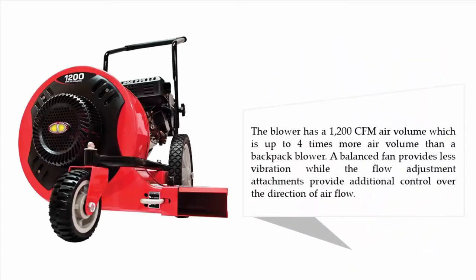The blower has a 1200 CFM air volume, which is up to four times more air volume than a backpack blower. A balanced fan provides less vibration, while the flow adjustment attachments provide additional control over the direction of airflow.